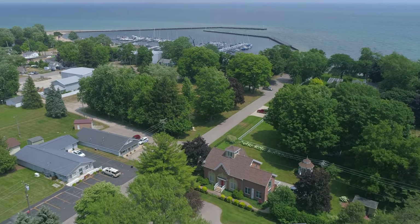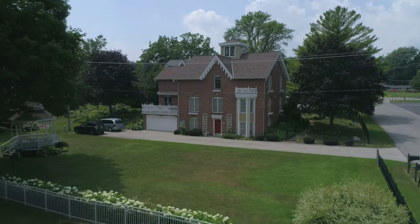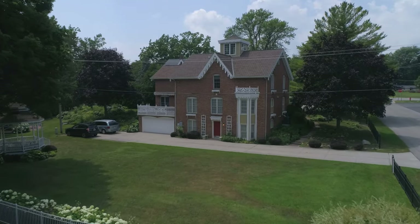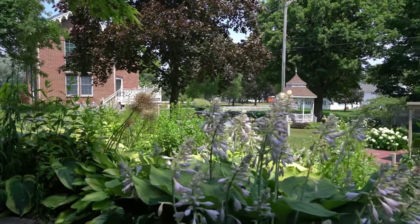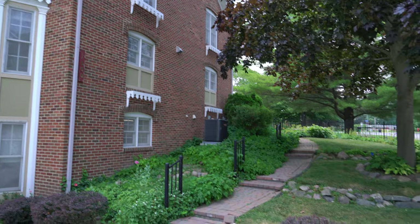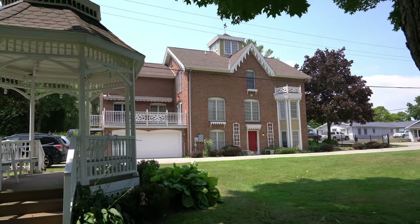7300 Cherry Street in Port Sanilac, Michigan is an exquisitely beautiful Victorian home built in 1995 by Jim Winkley. It has four bedrooms, four baths, and a two-car garage all on three floors.